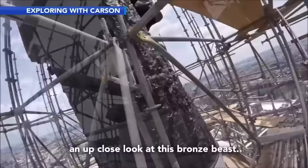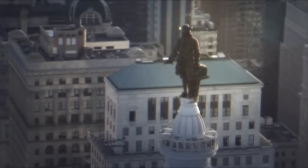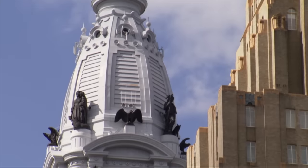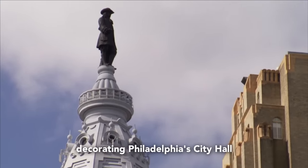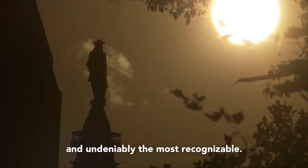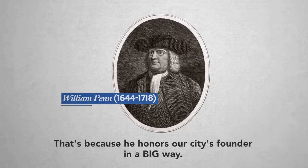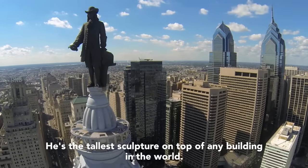An up-close look at this bronze beast, which in the past has made some big headlines of its own in more ways than one. The William Penn statue is one of 250 sculptures decorating Philadelphia City Hall, and undeniably the most recognizable — because he honors our city's founder in a big way.